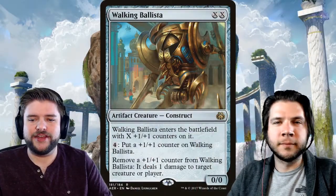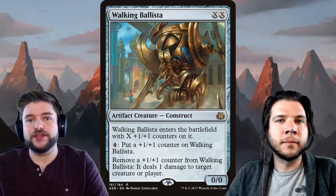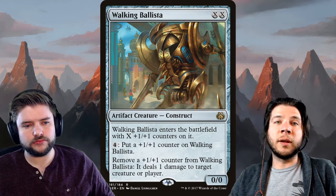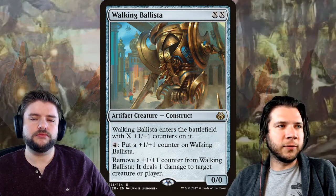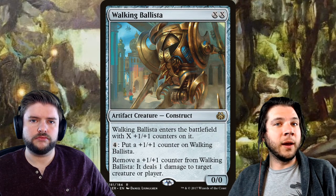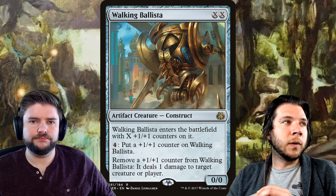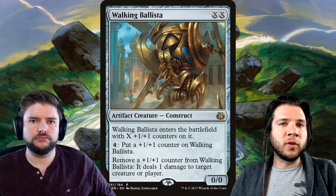We have a list starting with Walking Ballista — cards that it is time to get rid of if you're not using them. These are cards that have a lot of reprint equity as far as Wizards of the Coast is concerned. If they were to make a Pioneer Masters set or a product sold direct to consumer like a Secret Lair, these are the kinds of cards that would show up.